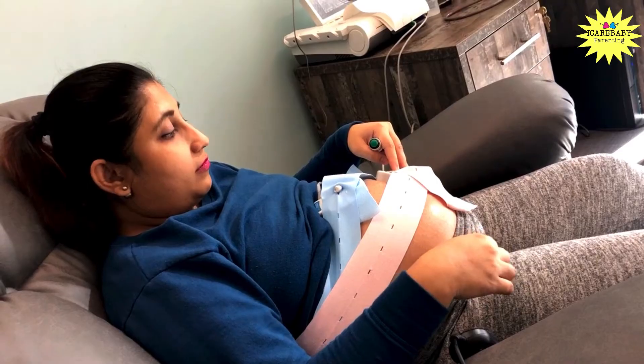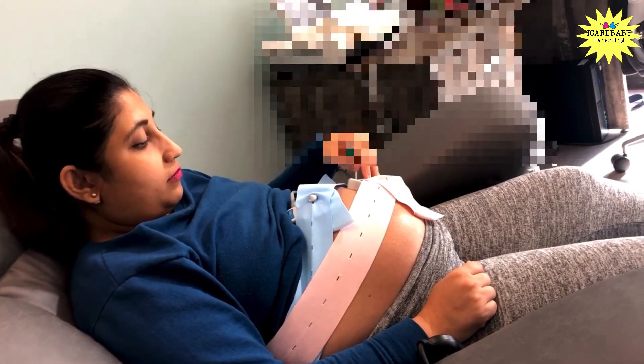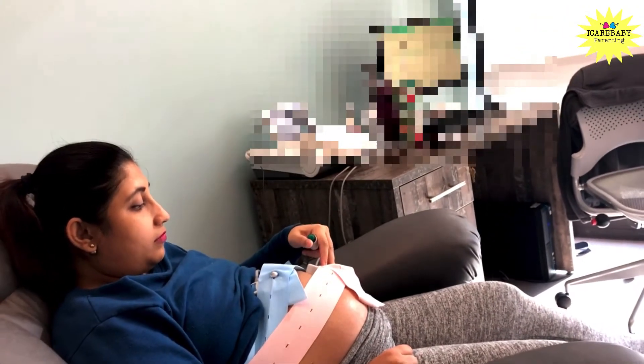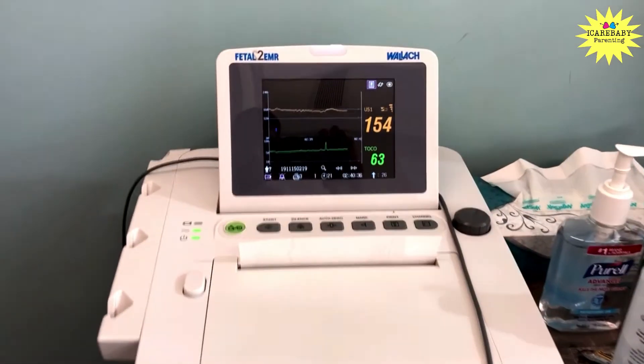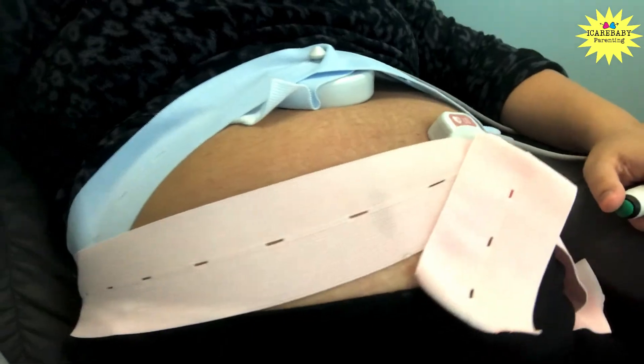She told me to press a button every time I felt the baby move. This device checks the fetal heart rate in response to the baby's own movement, called fetal heart rate variability (FHR). In some cases, this test can be done at home, but the doctor decides that based on the patient's health condition. The test took approximately 25 to 30 minutes, and at the end of each session the nurse shared the printed test result showing how my baby performed.